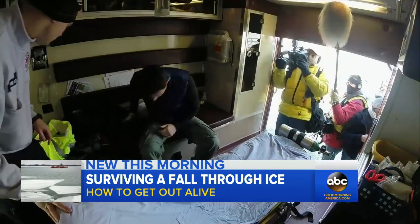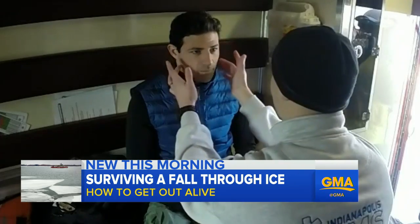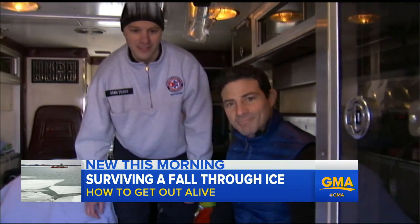But first, the checkup. Open your mouth up for me — side to side, bite down, follow my finger, do you feel this on both sides? He's good to go. Good to freeze.